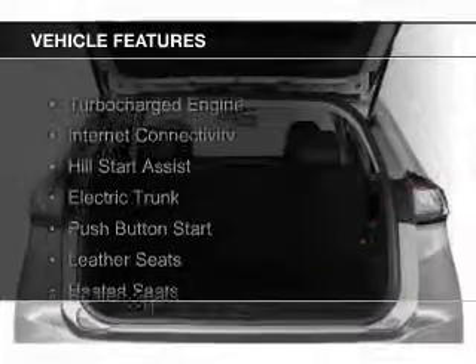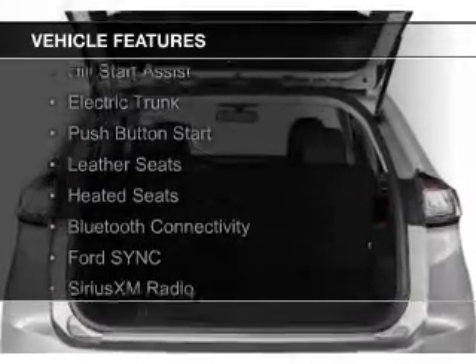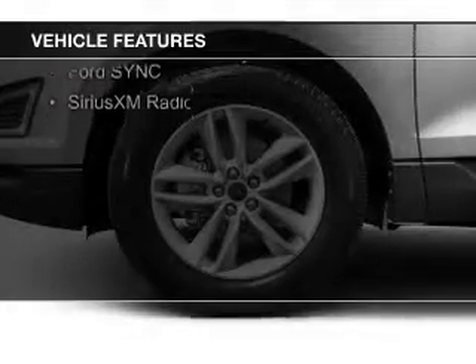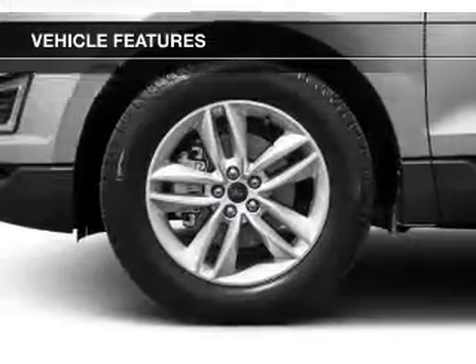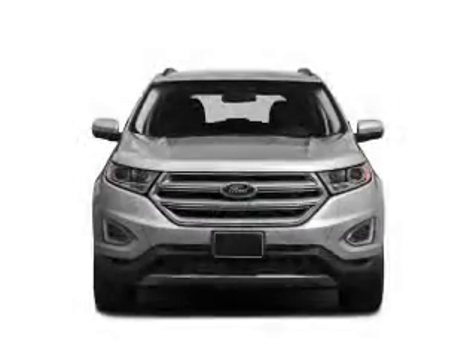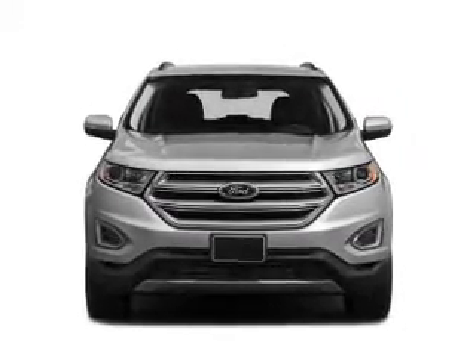The features include a turbocharger, internet connectivity, hill start assist, electric trunk, push-button start, leather seats, heated seats, Bluetooth connectivity, Ford Sync voice activation, and Sirius XM satellite radio.